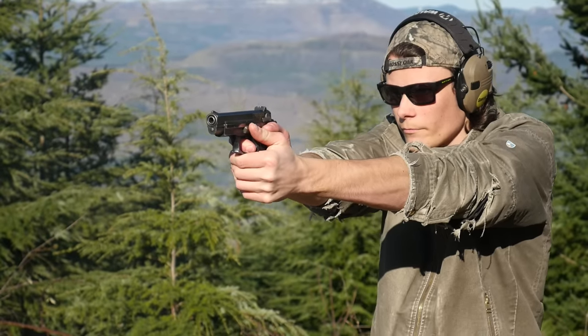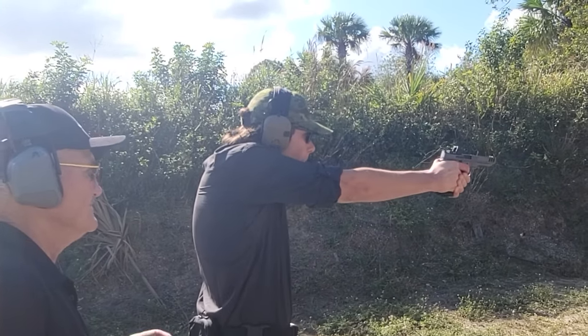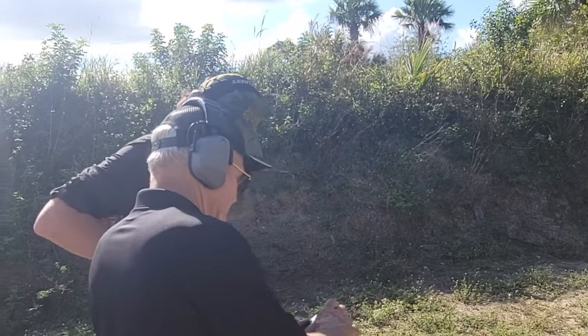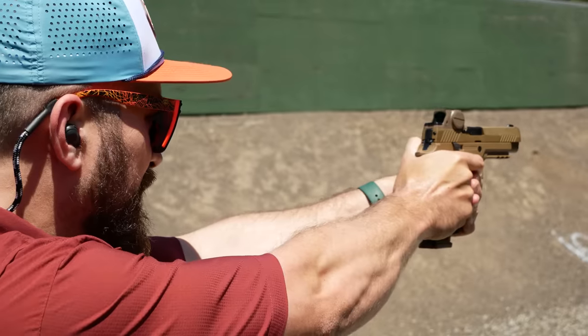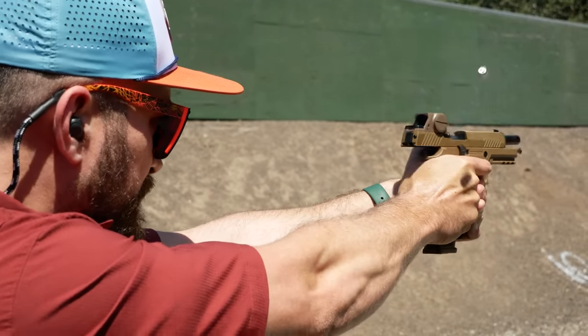Threat level two consists of most of the currently available double-stack striker-fired polymer-frame handguns that are Glock alternatives — stuff like the Smith & Wesson M&P 2.0, FN 509, or Beretta APX. These are guns where, if you don't already have a handgun and you go to the store, you might compare them to the Glock and decide, maybe I'll go with one of those or maybe I'll go with the Glock. Kind of six of one, half a dozen of the other.